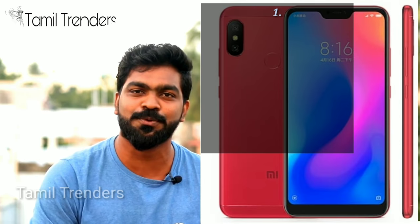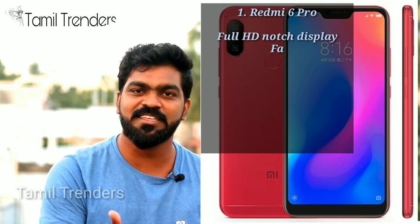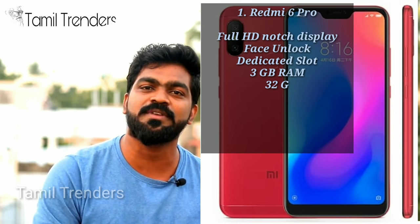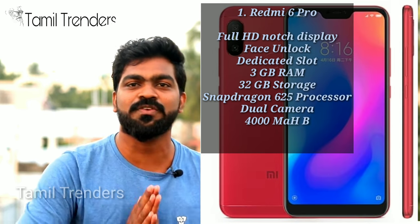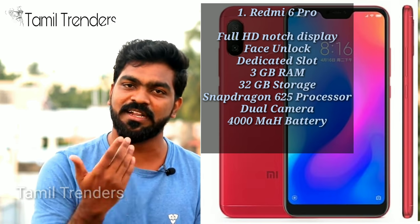This is the best phone that you can use — this is the Redmi 6 Pro. It has a full HD display. 3GB RAM and 32GB internal storage. It comes with a dedicated slot. You have face unlock, a battery, and a Snapdragon 625 processor. You have great gaming performance.